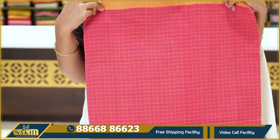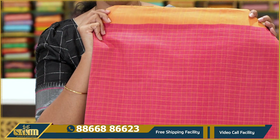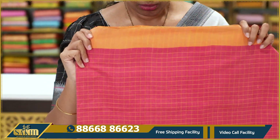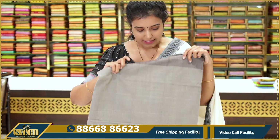Next — tomato pink saree with body and small checks. Yellow and orange mix border. Price: $14.45.